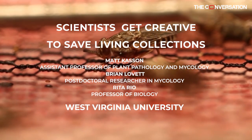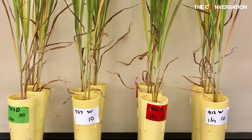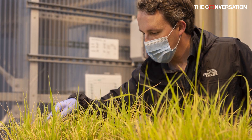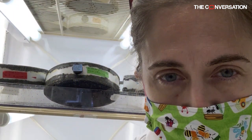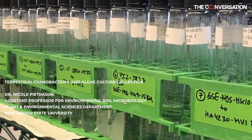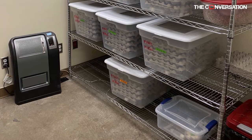What happens to a scientist's live collection during a pandemic? Living collections that hold everything from plants to viruses require a lot of time and technical skill to preserve. In a time of social distancing, that becomes much harder. To keep collections going, scientists appear to be taking two approaches: putting collections into hibernation or bringing them home.